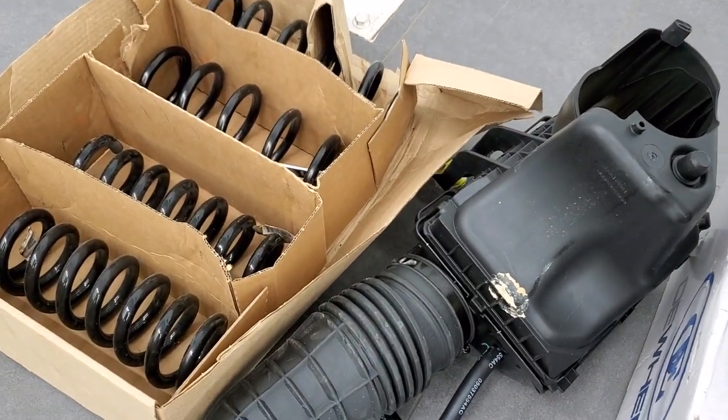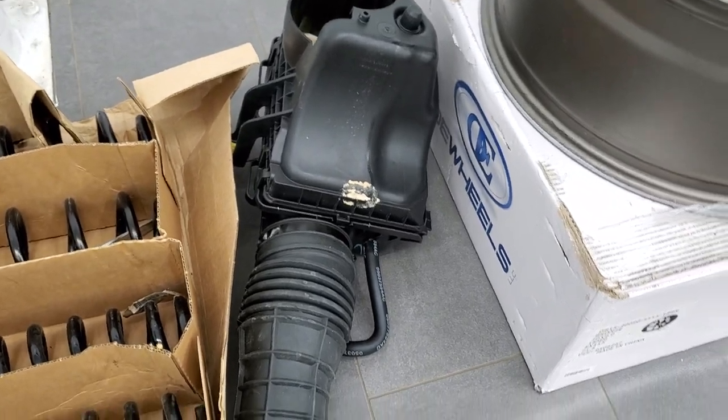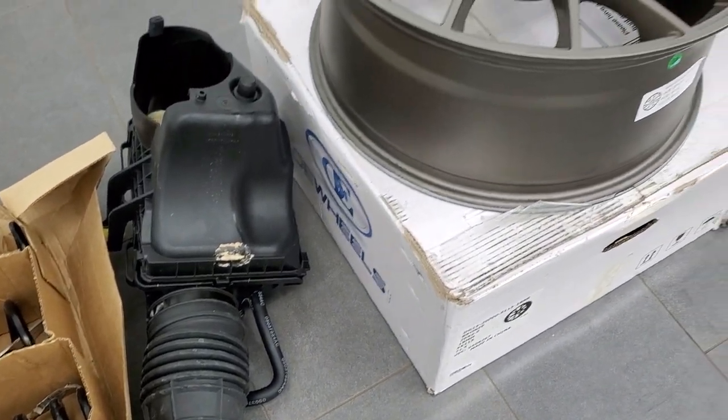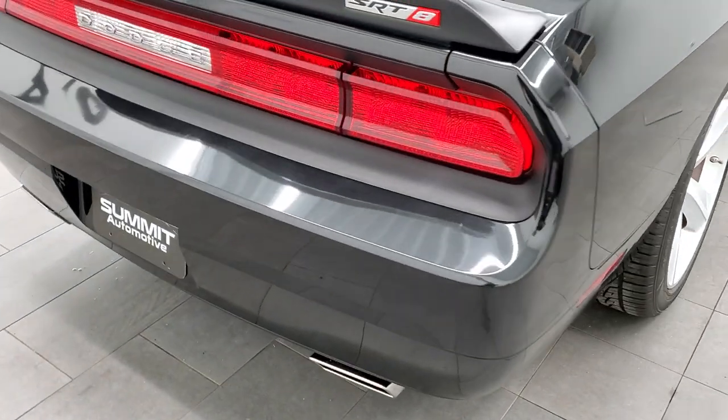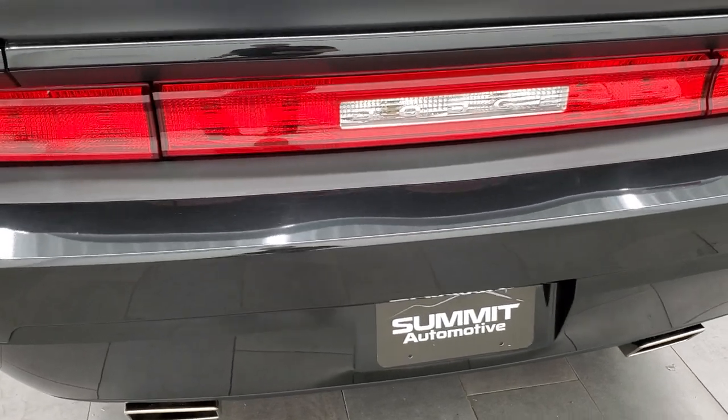It also has the original factory springs. As you can probably tell, this car has been lowered just a little bit. And it does have the original air filter that goes with this car too. All of that will be included with this car when you come to purchase it, or if you get the car shipped to you.